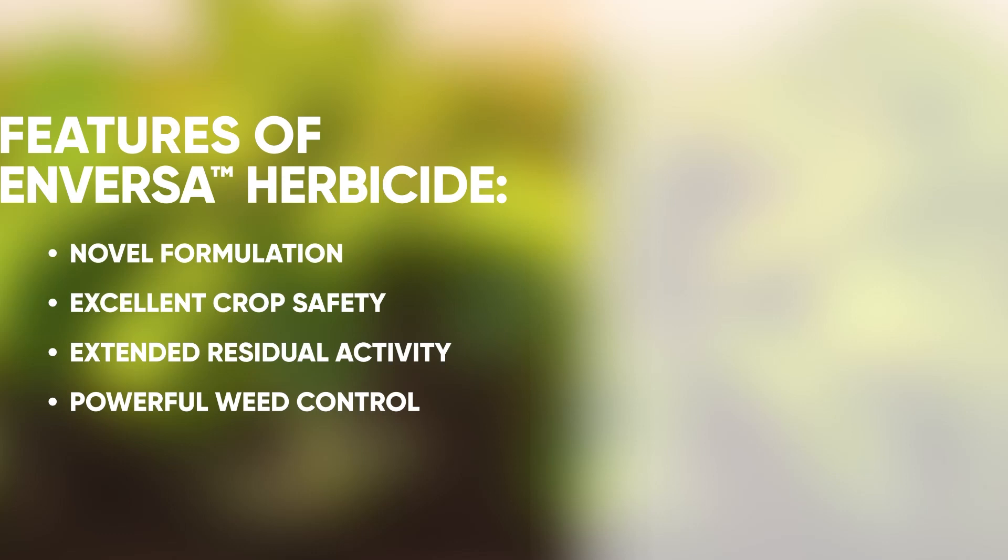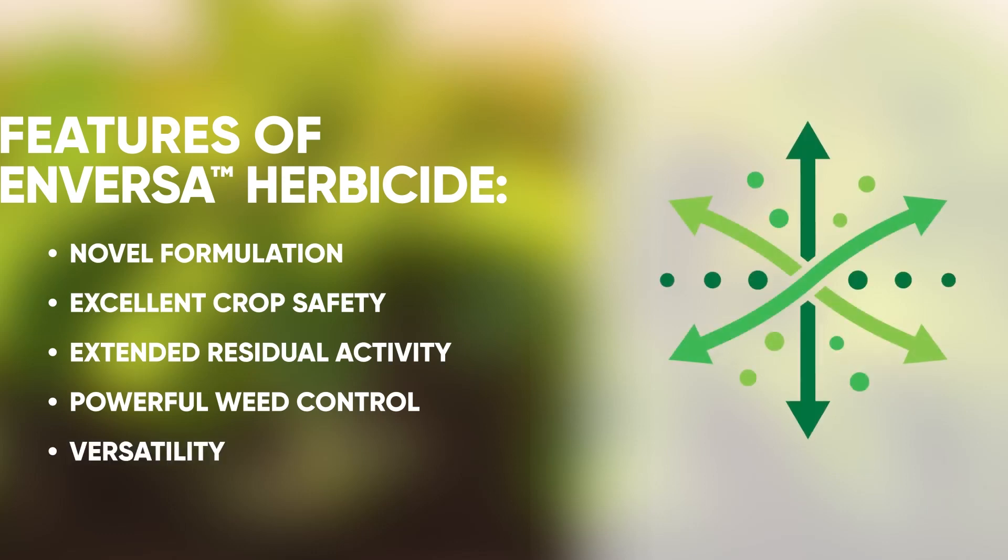We get excellent weed control on some very difficult to control waterhemp populations. With this new soy residual post product, you can use it not only on soybeans, but you can use it on corn, sorghum, and cotton, which really allows farmers with diverse crops to have the flexibility to use this product on more than just soybeans.